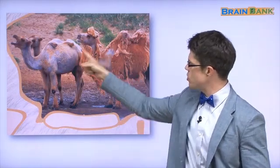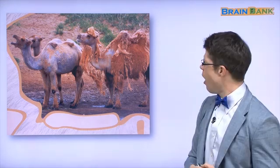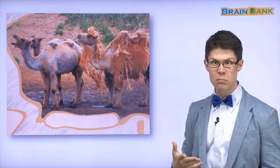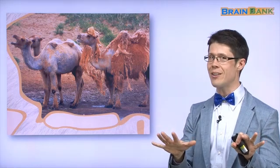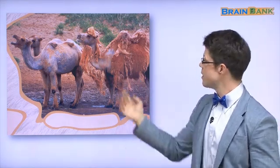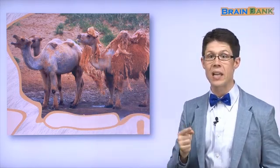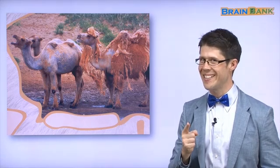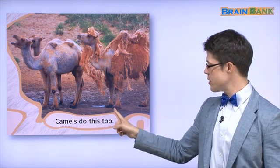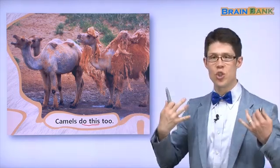Look at these animals — do you know these animals? This is a camel. Look at this camel: some fur is on, some fur is off. Does it hurt? No, it doesn't hurt. It's because it's very hot. This camel is shedding its fur. It's very hot, so the camel sheds its fur. Look at this camel — no fur. Why? Because it's very hot. So the camel sheds its fur. Camels shed their fur too, just like mountain goats.